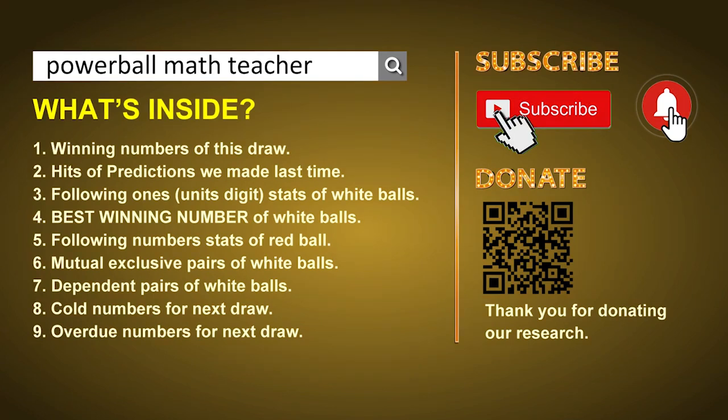In this video, we will show you statistics and probability of U.S. Powerball, and maybe give you some inspiration for numbers for the next draw. First of all, I'll let you know the draw today and the hits of predictions we made last time. Then let me do some math for you to find out the best units digit and best winning numbers for the next draw.